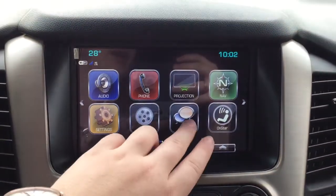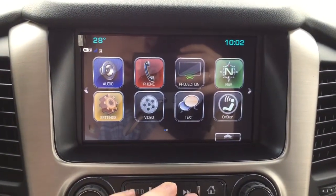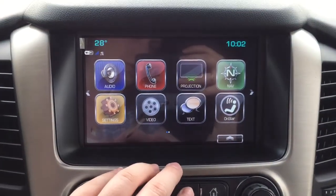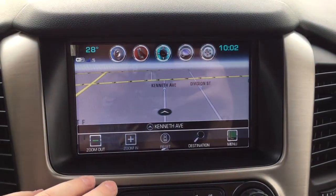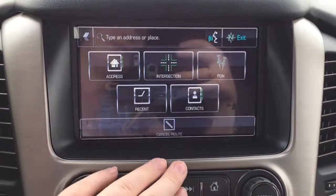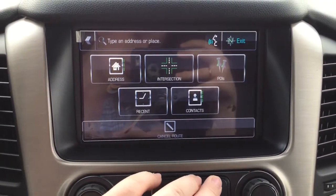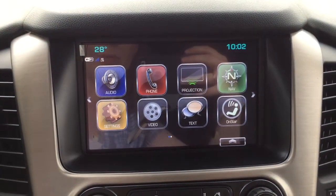You can also connect your mobile device to the vehicle to take advantage of hands-free calling or SMS text messaging. This vehicle is compatible with Apple CarPlay and Android Auto, as you can see through that projection icon. This vehicle also has a built-in navigation system — clicking that icon brings up a map so you can see where you are and input a destination for directions.